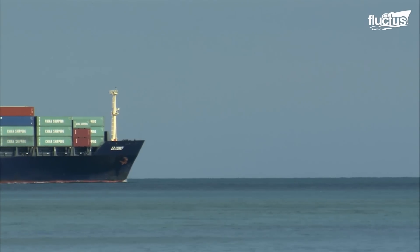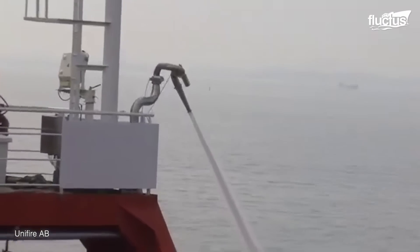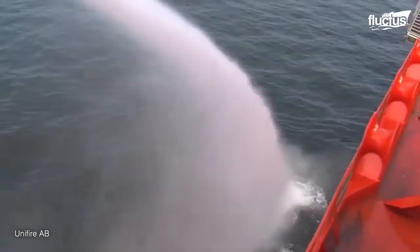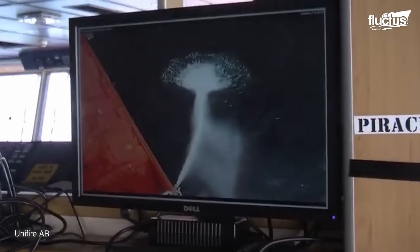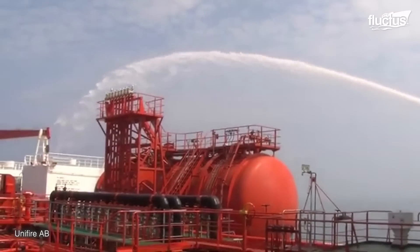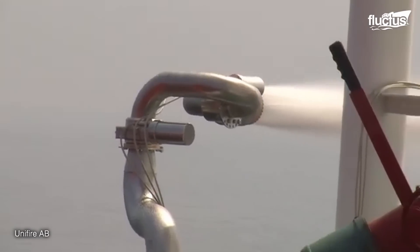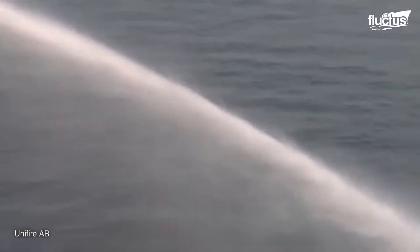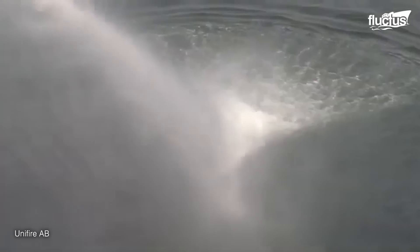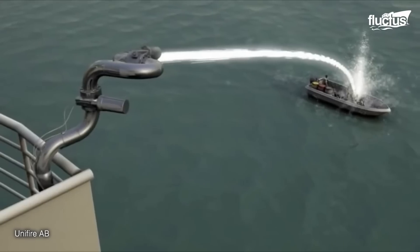Currently, the main method of deterring pirates is to use water cannons. These high-pressure hoses are capable of putting out up to 1,350 gallons of seawater per minute. Developed by a world-renowned firefighting company, these unifier cannons fire at pressures as high as 175 psi — enough to knock grown men into the ocean and even blow boats off course.